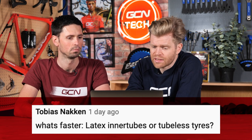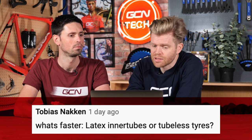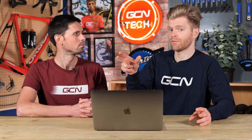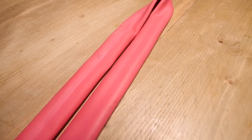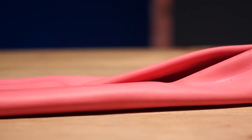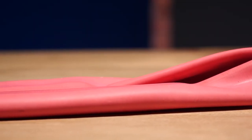Next up is from Tobias Nacken who says, what's faster — latex inner tubes or tubeless tires? There have been quite a few independent tests on this recently. The absolute fastest setups tend to be, at the moment, a specialist time trial tire fitted with a latex tube — clincher tires. But you're not going to want to use those all the time. There are quite a lot of disadvantages: they don't last long and they don't really have any puncture protection. That's what makes them fast.